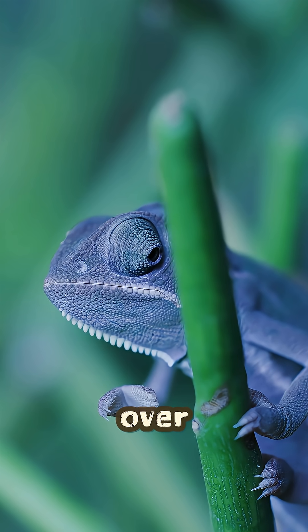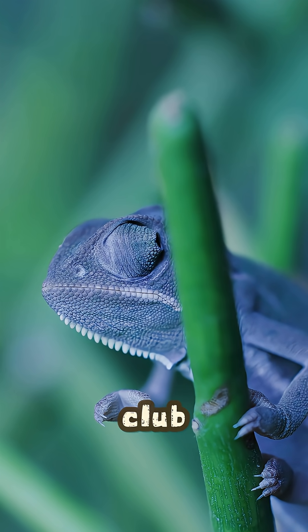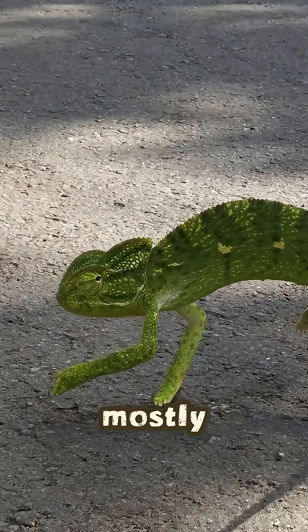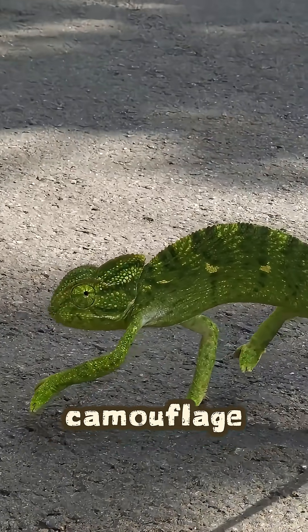It extends to over twice its body length, and the tip is a sticky muscular club that glues the prey in place. And about those famous colors? They mostly use it for communication and managing temperature, not just camouflage.